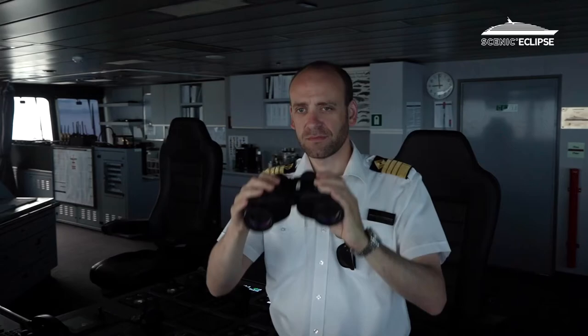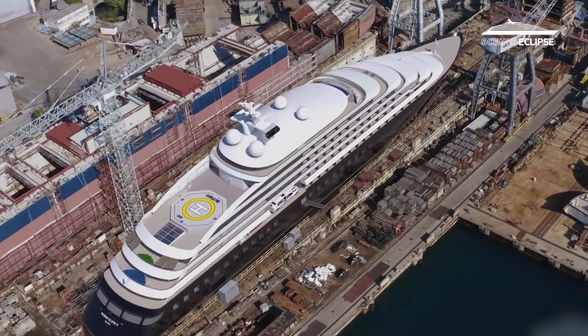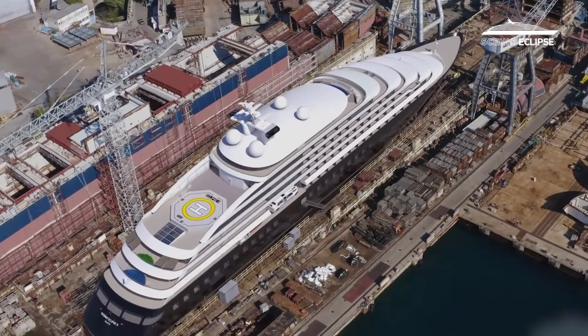As a captain, you always want to work on the most impressive ship in the world. And to me, as a lover of expedition and exploring and discovering, Scenic Eclipse 2 is the ultimate ship to be on. Scenic Eclipse 2 is the definitive discovery vessel. For me, there is only one ship, and that's Scenic Eclipse.